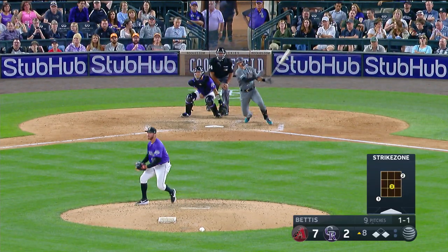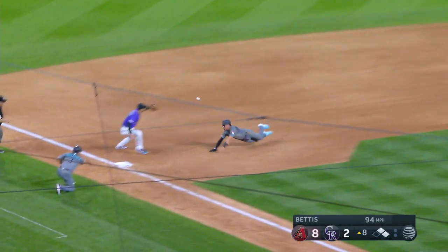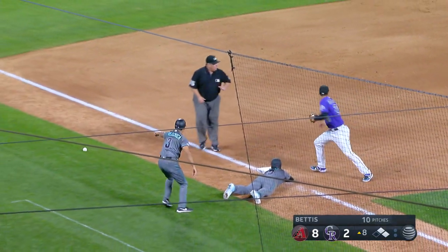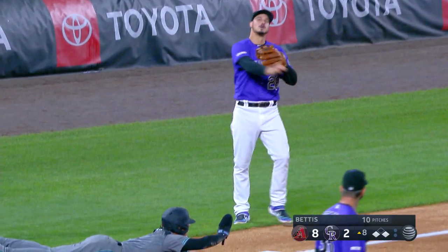Set and pitch — Ahmed lines it into right field. That'll get down for a base hit. Lamb will score. Rojas is trucking to third. The throw is not in time, dropped by Arenado. RBI single for Ahmed. 8-2 D-backs.